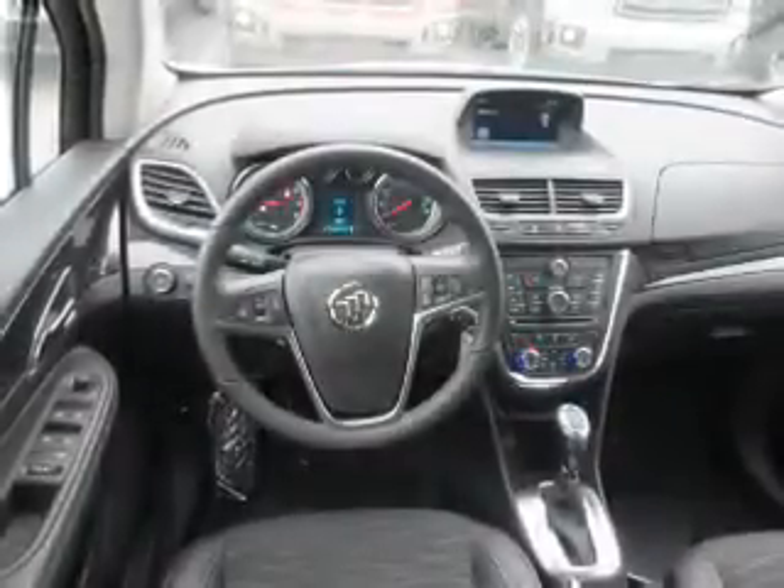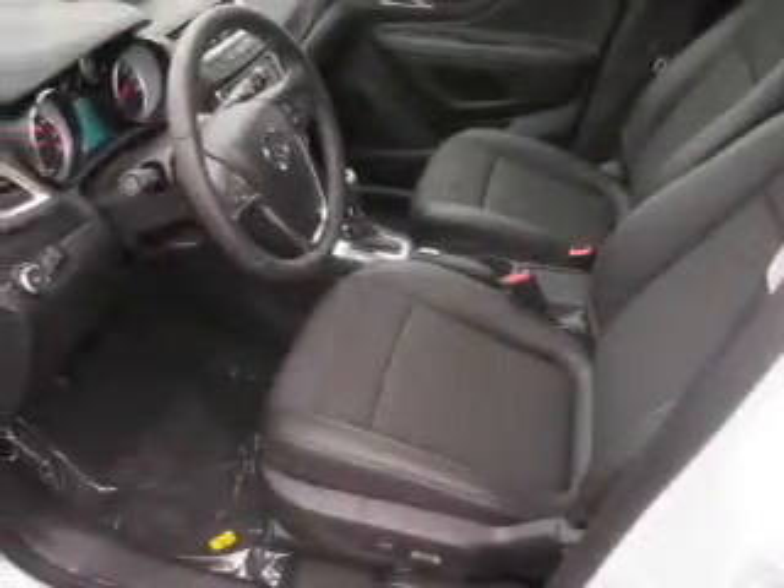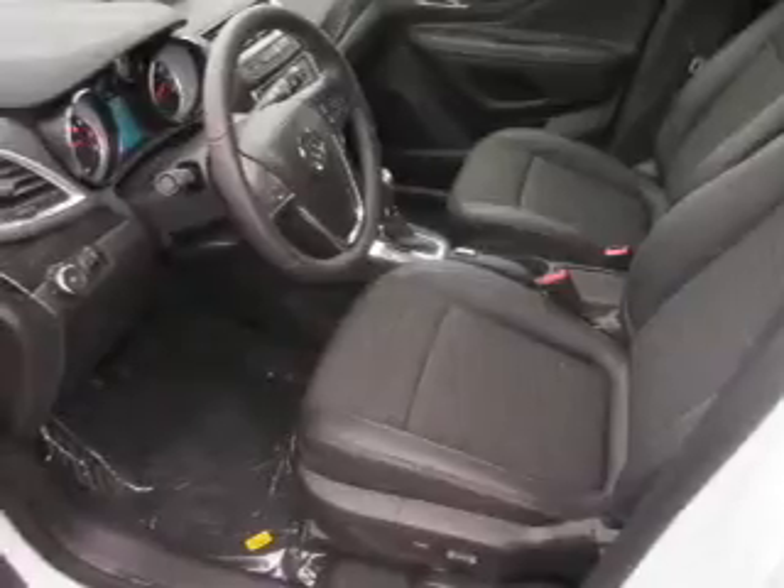Inside, you'll find Bluetooth connectivity, Sirius XM satellite radio, an auxiliary input, remote start, steering wheel controls, automatic climate control, a backup camera, curtain head airbags, front airbags, and side airbags.